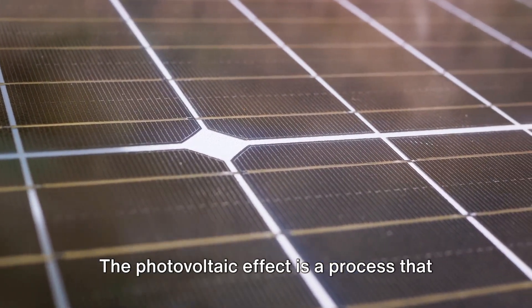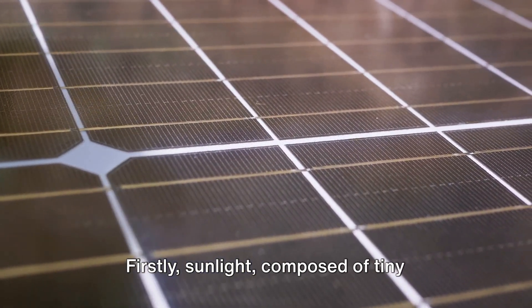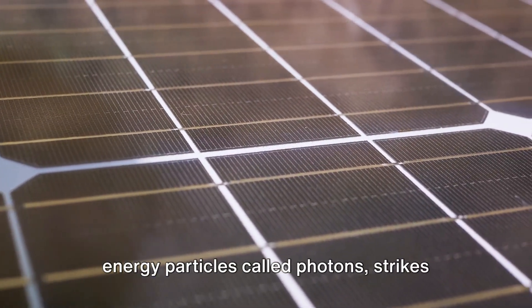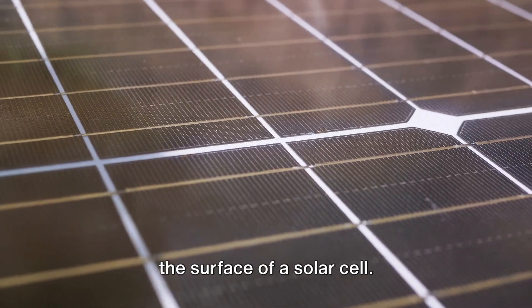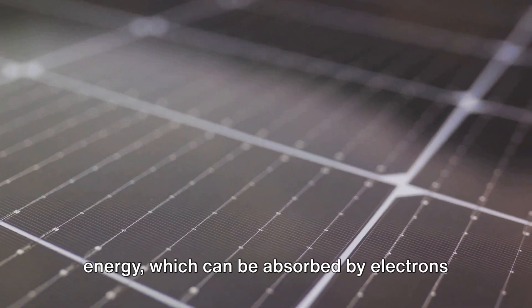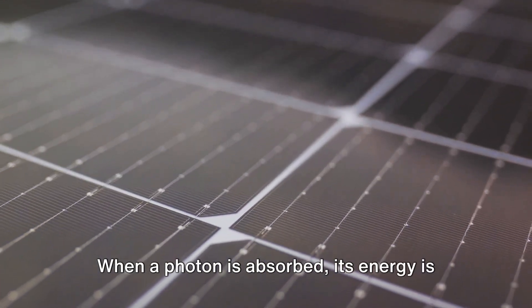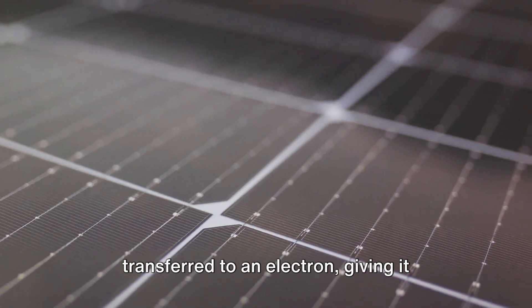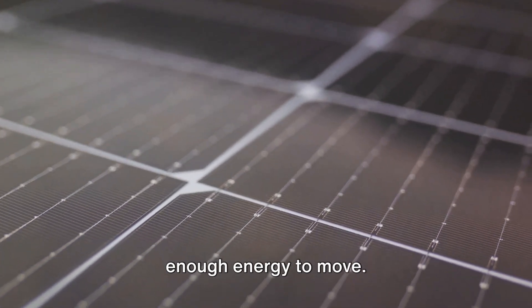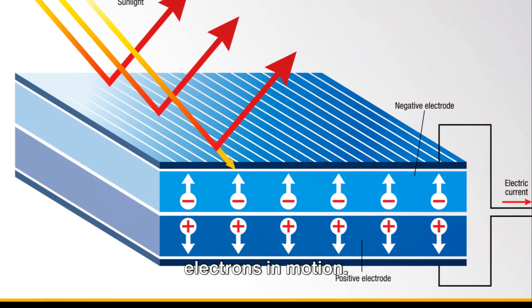The photovoltaic effect is a process that occurs in three key steps. Firstly, sunlight — composed of tiny energy particles called photons — strikes the surface of a solar cell. Each photon carries a certain amount of energy, which can be absorbed by electrons in the cell. When a photon is absorbed, its energy is transferred to an electron, giving it enough energy to move. This is the first step, and it sets the electrons in motion.